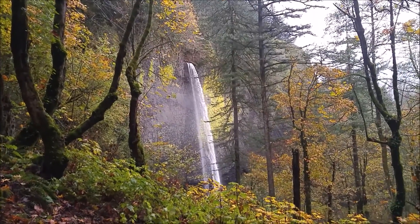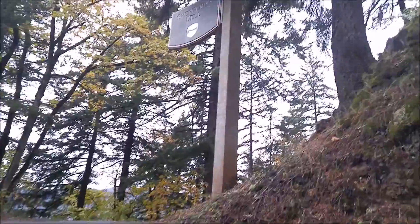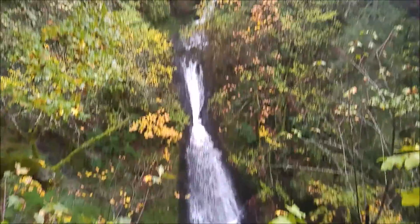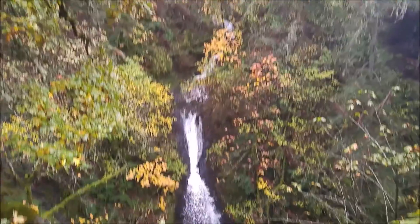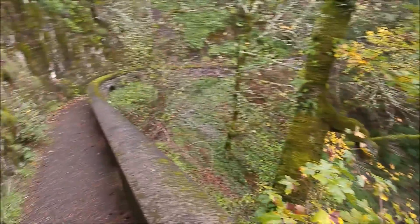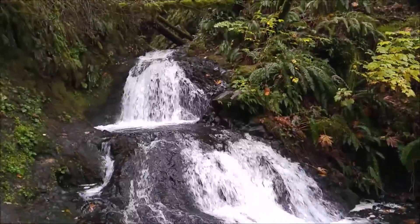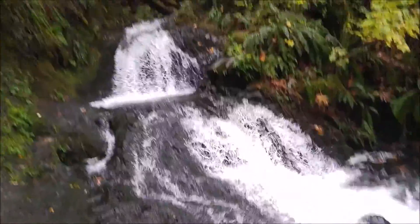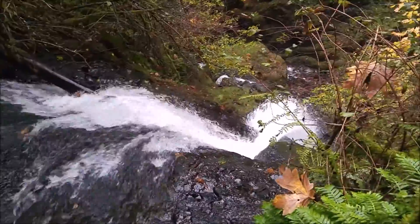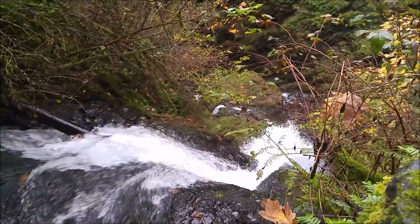Now I'm at Shepard's Dell — nice little waterfall here, goes all the way back there. Another good place to stop if you're coming through. Looks like the trail goes down a little bit so I'll head down. This is still Shepard's Dell but a little lower down on the trail. Nice little waterfall, a good place to stop and check out.